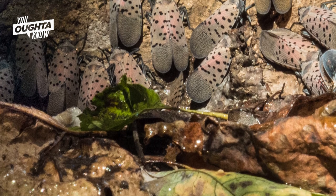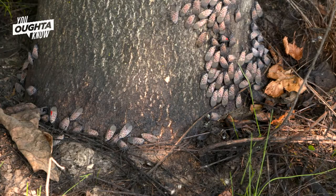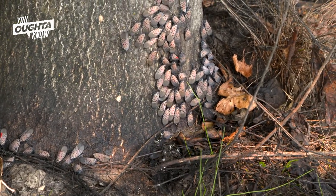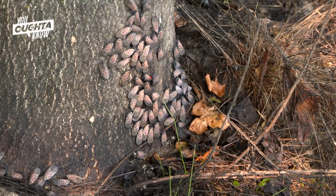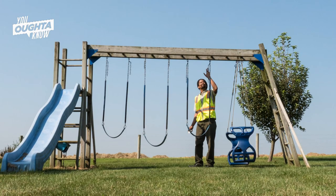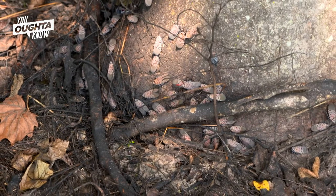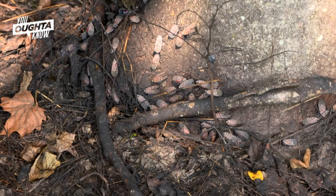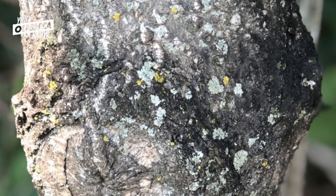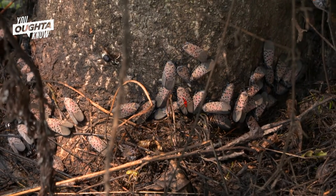The waste from lanternflies is called honeydew, and it's full of sugar. In addition to attracting bees, flies, and other unwanted bugs, the sticky honeydew is hard to remove and can coat yards and decks. The other thing that happens is a fungus called sooty mold — a black fungus that feeds on the sugars in honeydew — and it can be an indicator for when you have spotted lanternflies producing honeydew on your plants.